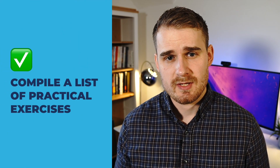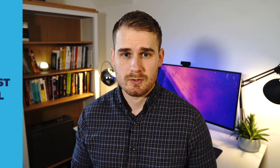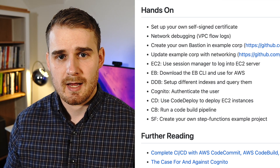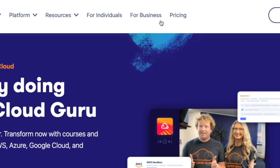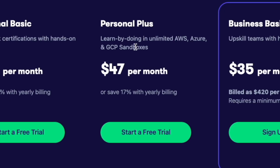One habit that I've got into over time is making a list of practical exercises that I want to do. Then, in a separate session when I'm not watching videos or taking notes, I can just grab an item off that list and jump in and get hands-on. One thing I also like to do is keep a tab in my browser for the A Cloud Guru Playground, which comes as part of A Cloud Guru's top tier membership — about $40.